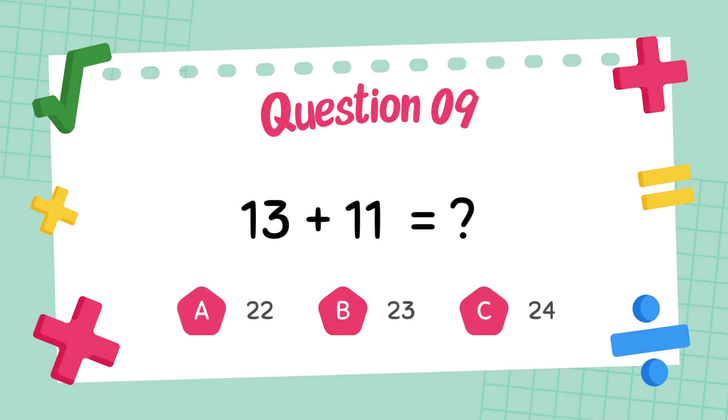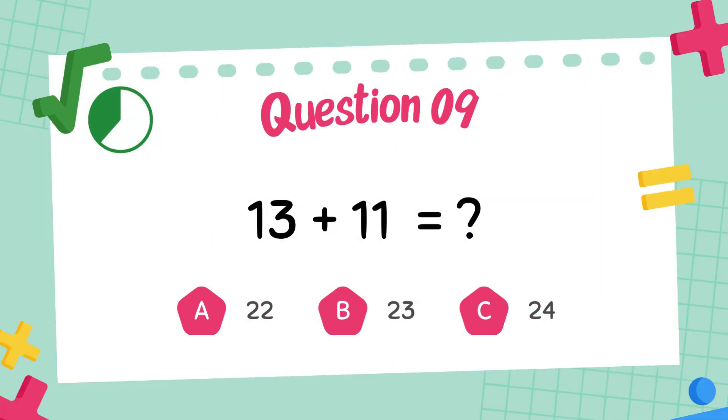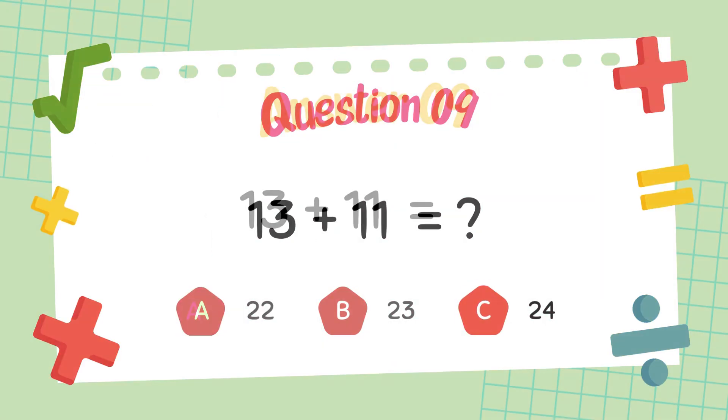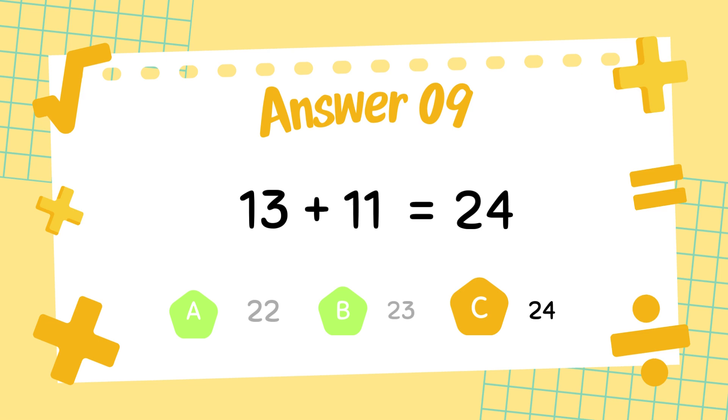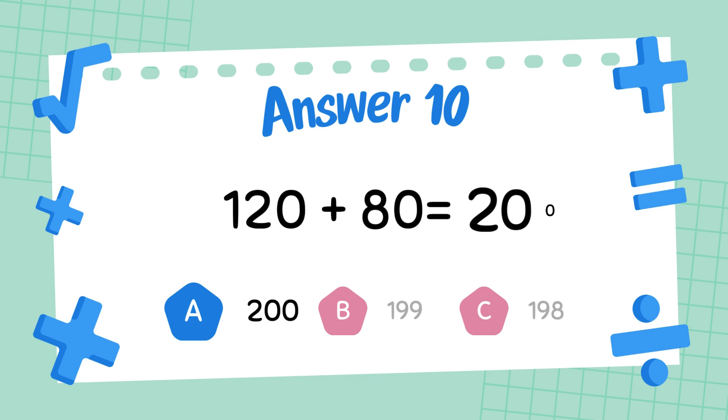What is 13 plus 11? The answer is 24. What is 120 plus 80? The answer is 200.